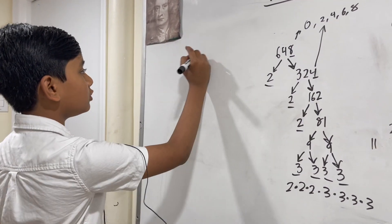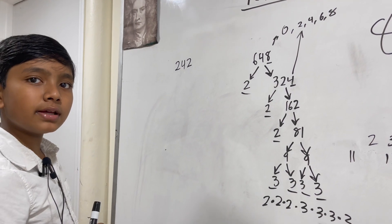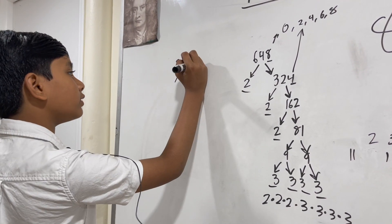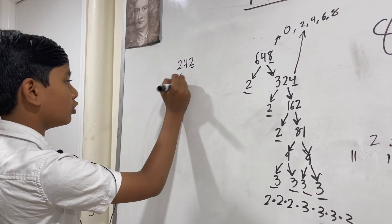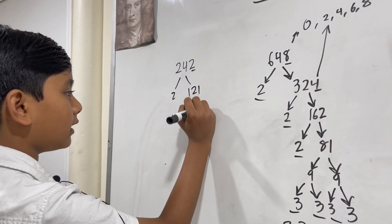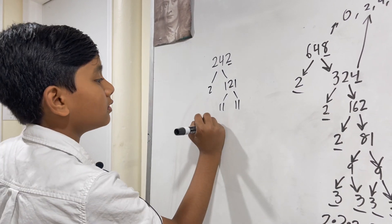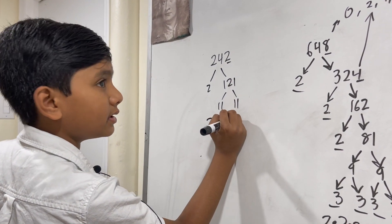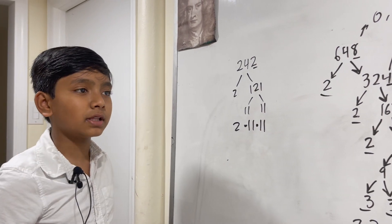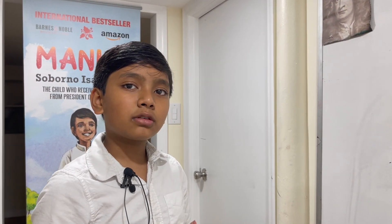Let's try a big one: two forty-two. How do we do this? Well, first of all, this is even — it ends with a two — that gives us one twenty-one. And then it's solved! So the prime factorization is two times eleven times eleven.